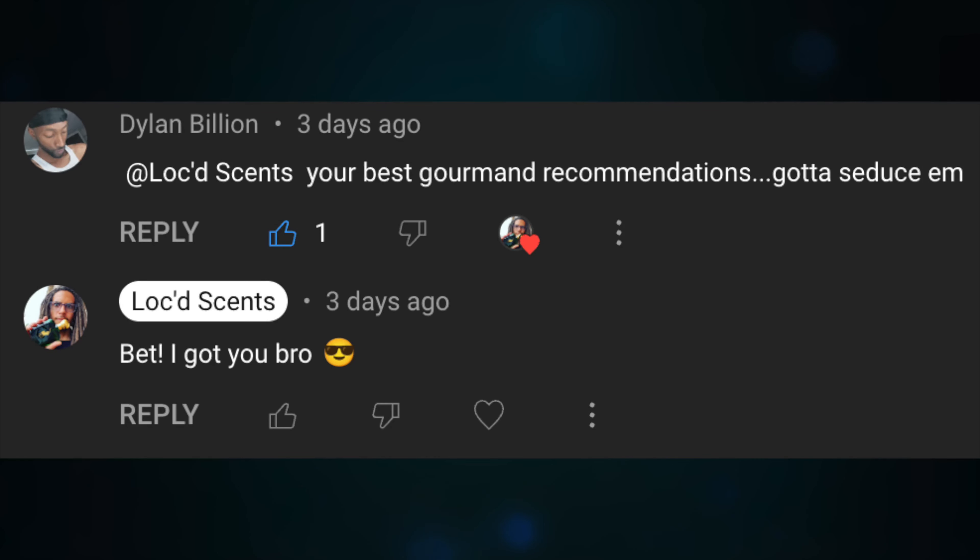What's going on guys, welcome back to the channel. Today — well, a couple days ago — one of my subscribers asked me: what are your best gourmand fragrance recommendations? You've got to smell sexy or something along those lines, and I said, bro, I got you. So if you guys stick around, maybe you'll find out what my recommendations are. These are not listed in any particular order. Dylan Billion, I hope you enjoy this video and thank you so much for the suggestion. Let's get it.